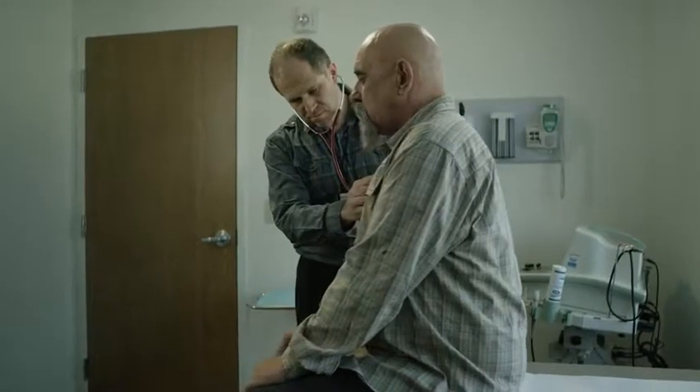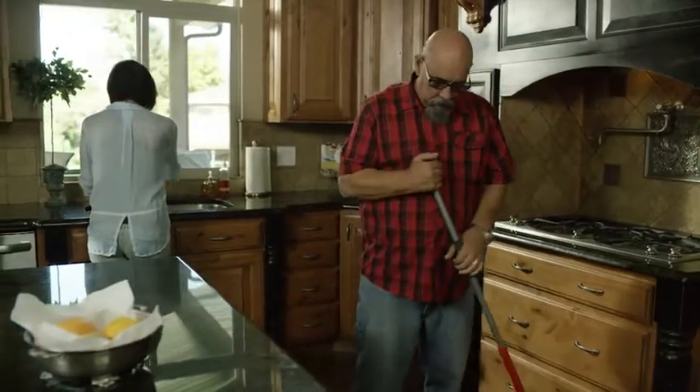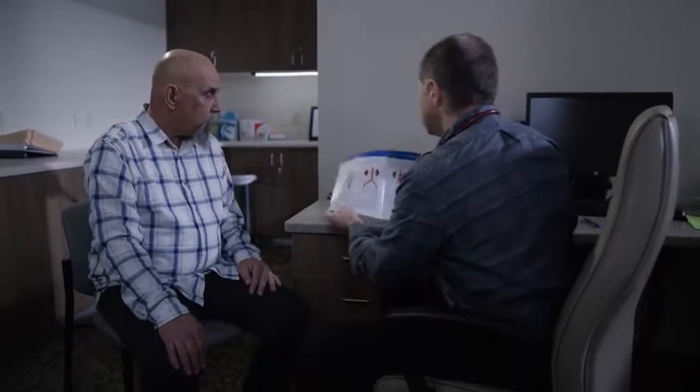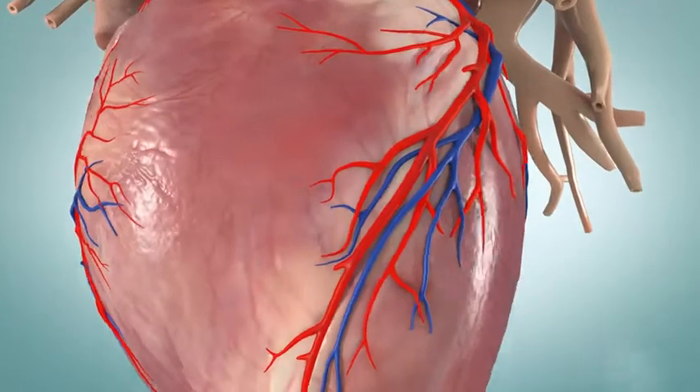After the test, you'll be monitored for a while. Once you're sent home, you can return to normal activities that same day. If your test results are normal, you might not need further treatment or tests. Your health care provider can give you more information about other tests if you need them.